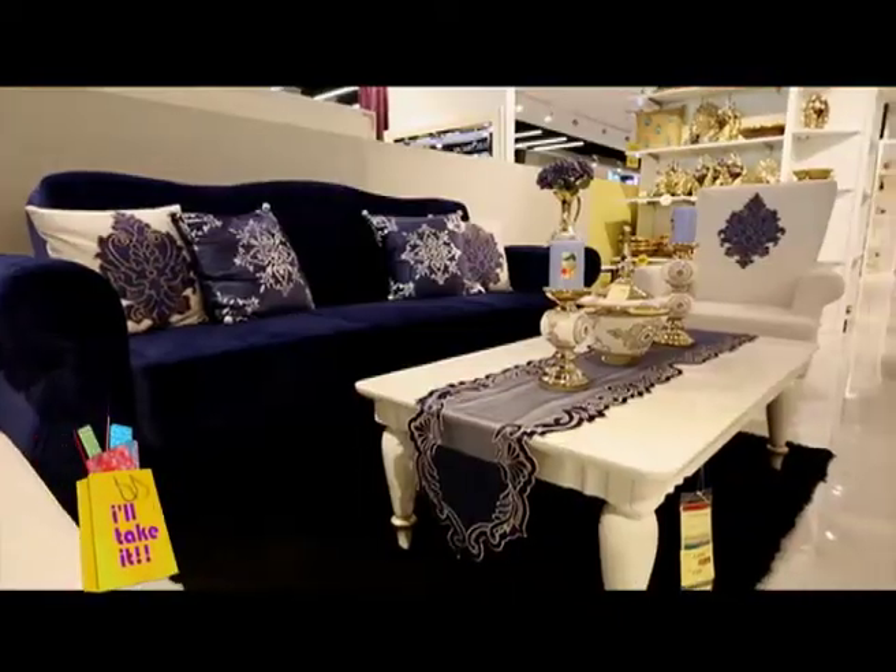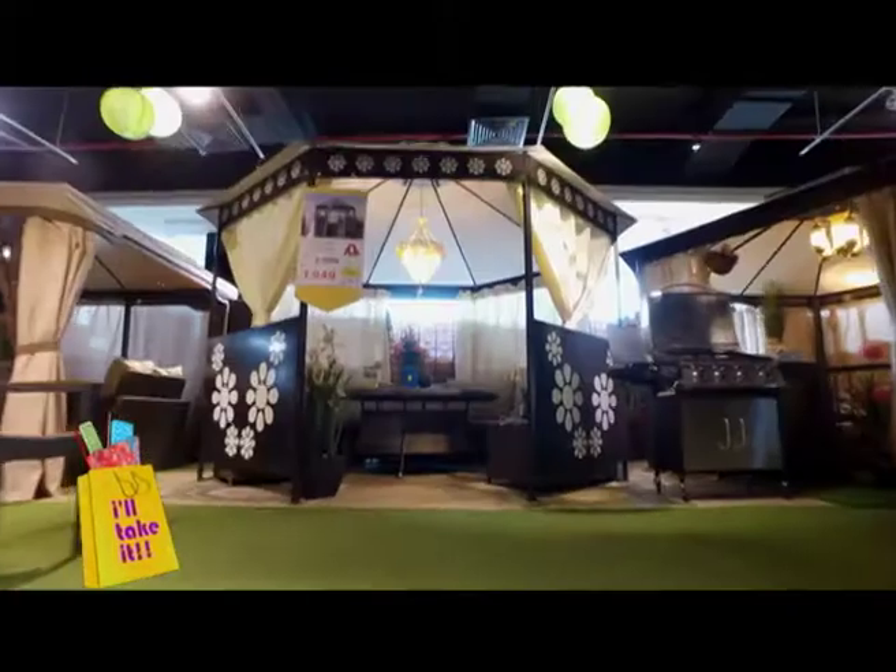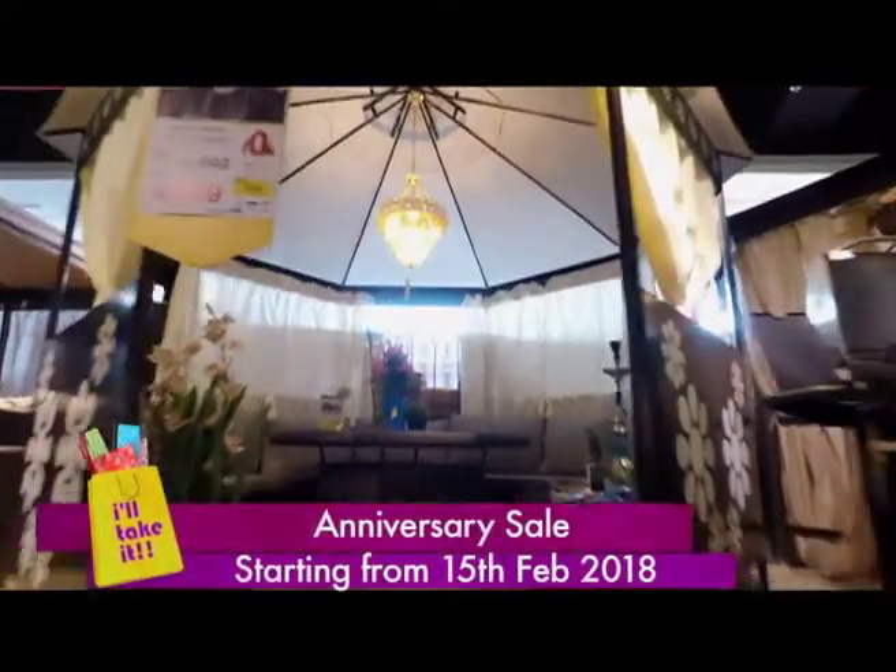If you're looking to furnish your house or your garden, this will be the best time to do so as we've just started our anniversary sale, where we're giving massive discounts starting from 25% going all the way up to 50%.